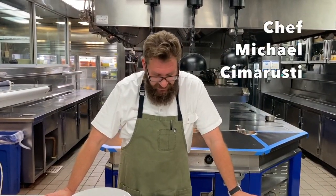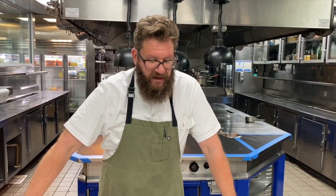Hi everybody, so we're back in the Providence kitchen and we're going to talk about our Envoyage menu for next week. This time instead of taking a trip to a specific destination, we're focusing on a specific ingredient which is one of California's finest ingredients, the red sea urchin.